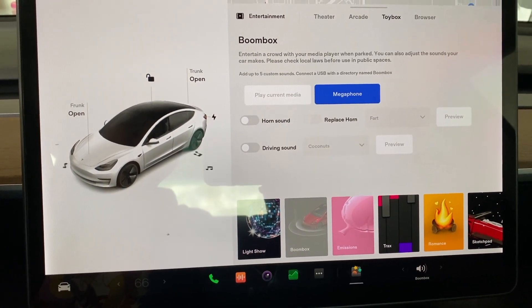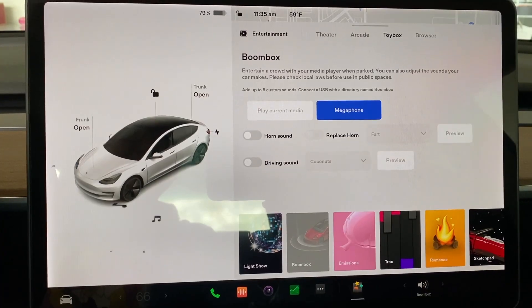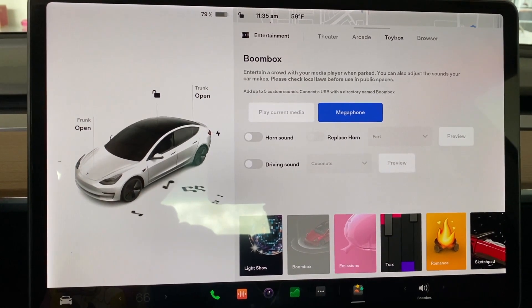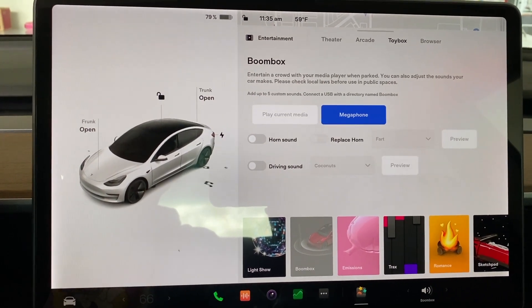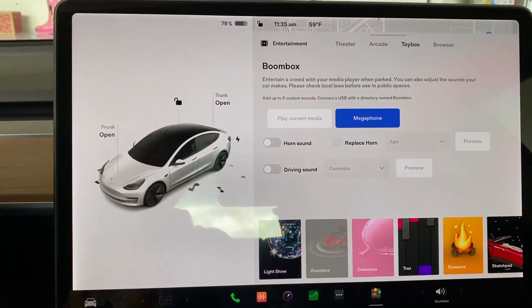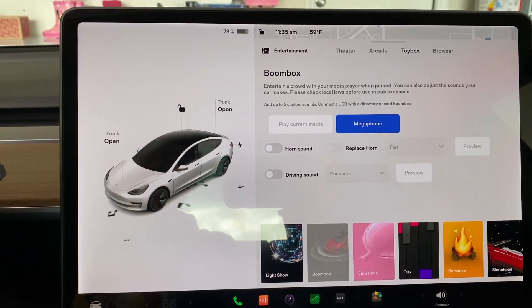Hello? You basically sit in the car, say anything, and it will output your voice to the outside boombox. Boombox.